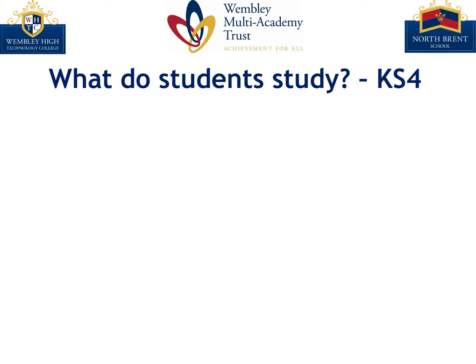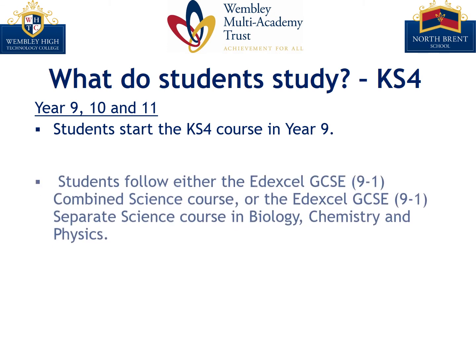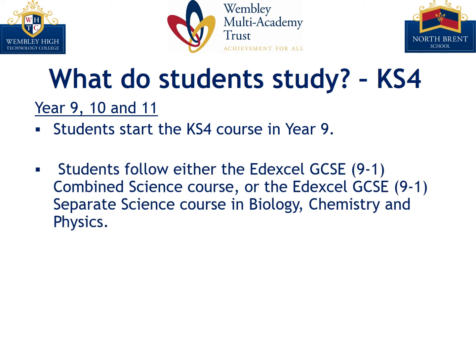After Key Stage 3 our students will move on to Key Stage 4 and they are accelerated onto the Key Stage 4 courses from Year 9 onwards. So our Key Stage 4 students are in Year 9, 10 and 11. Students will follow either the Edexcel GCSE 9-1 combined science course or the Edexcel GCSE 9-1 separate science course in biology, chemistry and physics. Skills that students learn in Key Stage 3 help build the foundation for success at the Key Stage 4 level.